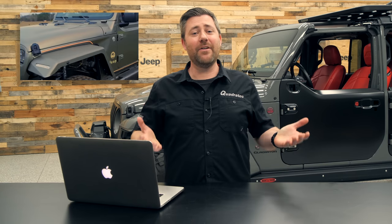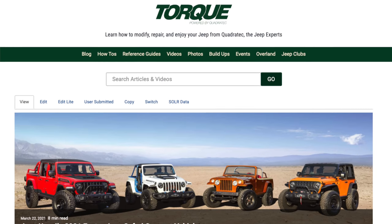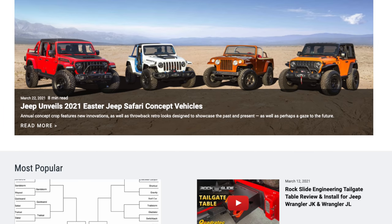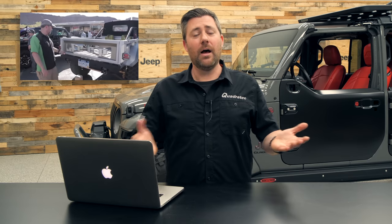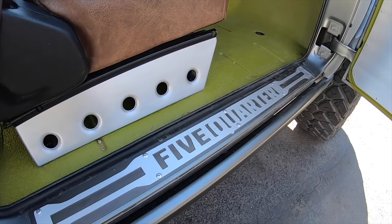If you haven't already, make sure you are subscribed not only to our YouTube channel but all of our different social media channels. We will be bringing you coverage all week long from Easter Jeep Safari. You can head over to the Torque blog at Quadratec.com, as well as our Facebook and Instagram accounts. When we get back next week, I'll be posting a video recap right here on the Quadratec YouTube channel.